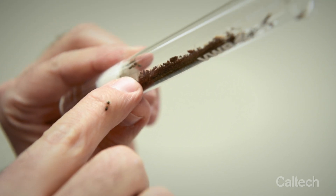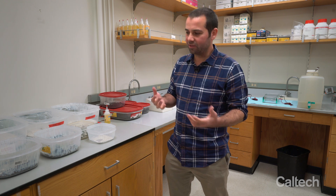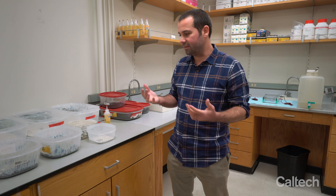I used to keep scorpions, tarantulas, giant African land snails, hissing cockroaches, katydids. My name's Joe Parker, I'm an assistant professor at Caltech, and I'm an entomologist, so I study insects.